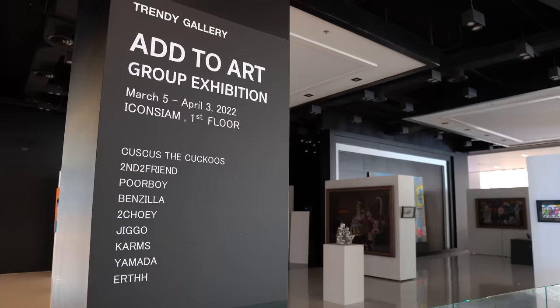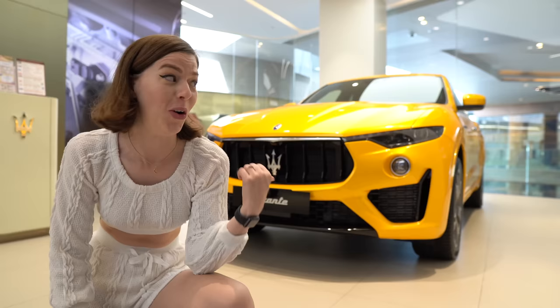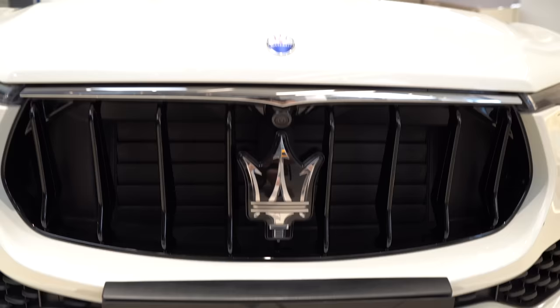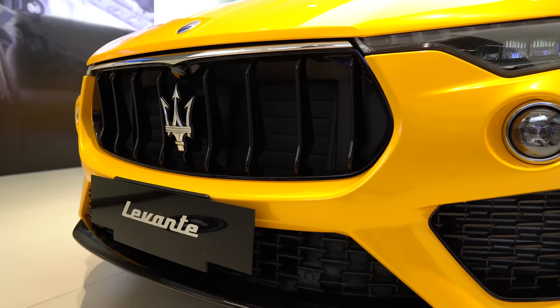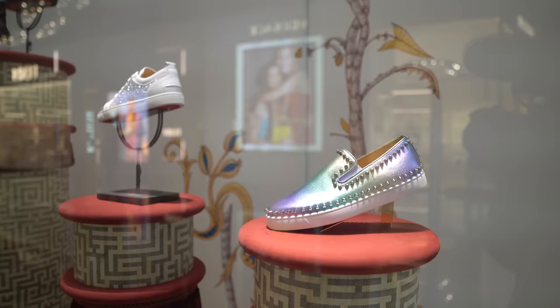I'm really excited — it's showing one of my favorite Bangkok artists. And if you're looking for a fancy car, you can find a Porsche or a Maserati. This place is so luxurious, you can get anything here. There are so many amazing looking shoes and bags in the windows — they're so beautiful.